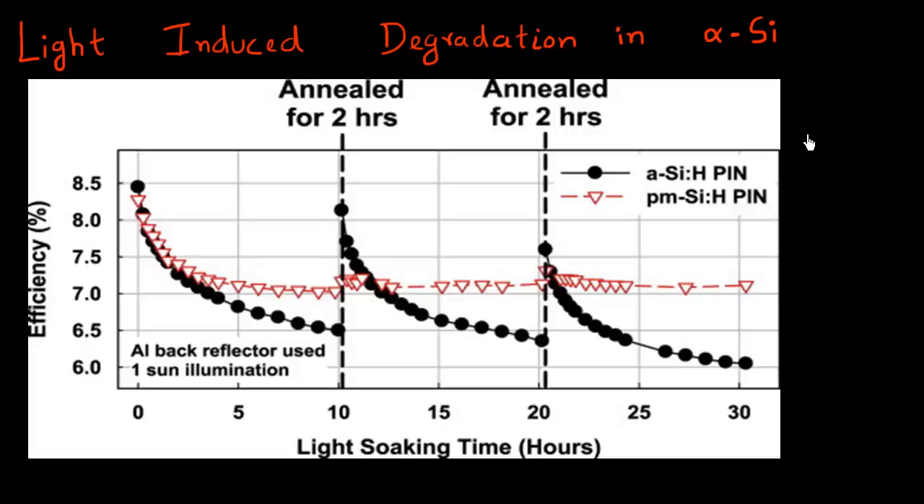Hey guys. So as you all know, we expect solar cells to produce electricity — convert sunlight into electricity — for a long period of time. For example, usually you assume that these panels will work for 25 years or even more than that.